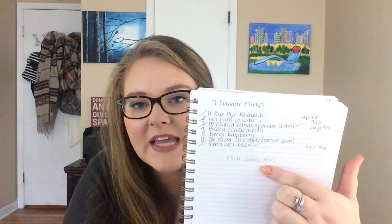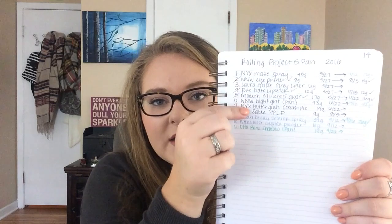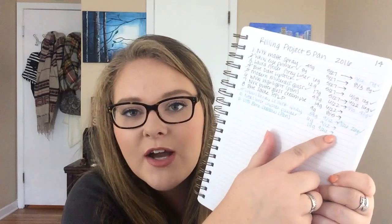This is my list for 'Finished Five by Finals,' which was in the spring. I had my five items and then I put the date that I finished them — I finished three out of the five. This is 'Seven Summer Flings,' same sort of thing. I have my list and then just the date that I finished things up, and I put the end date down here just so I knew when I was done with the project. This one is my rolling five pan project, which I'm currently doing. I have the item listed out, I put the gram and then the date, then an arrow, and then the date and weight of the item when I finish it. Some of these I just wanted to hit pan on, so the item is out of my project once I hit pan on it, but that doesn't mean I'm done with it completely.